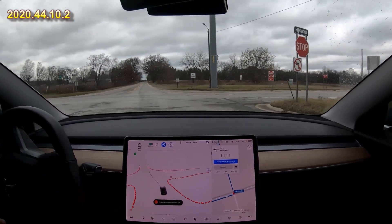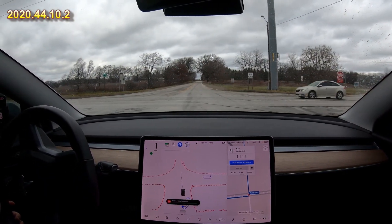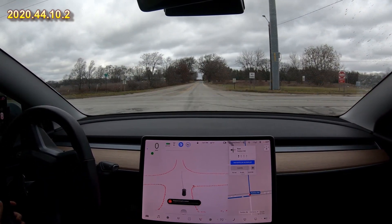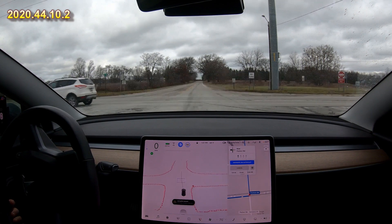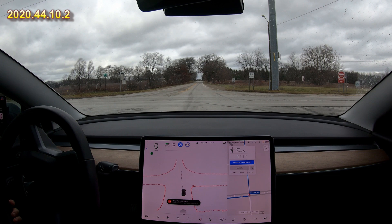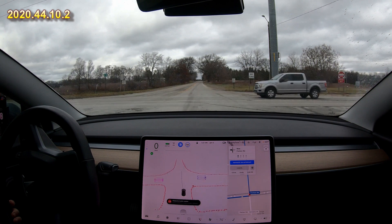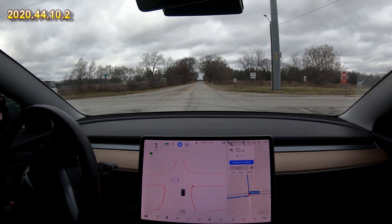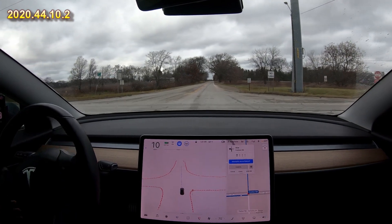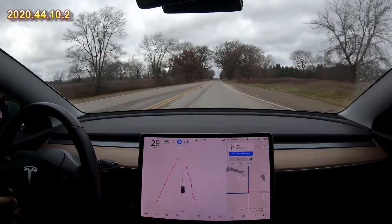So we're going to stop at this stop sign. Very good. It says waiting for cross traffic — there is a lot of it. It's switching between 'use accelerator' and 'waiting for cross traffic.' We do have a break in cars coming right here, so we'll see if the car will do it. If not I'm going to hit the accelerator — and it's doing it on its own. Okay, I was ready to hit the accelerator but I did not. Very good.